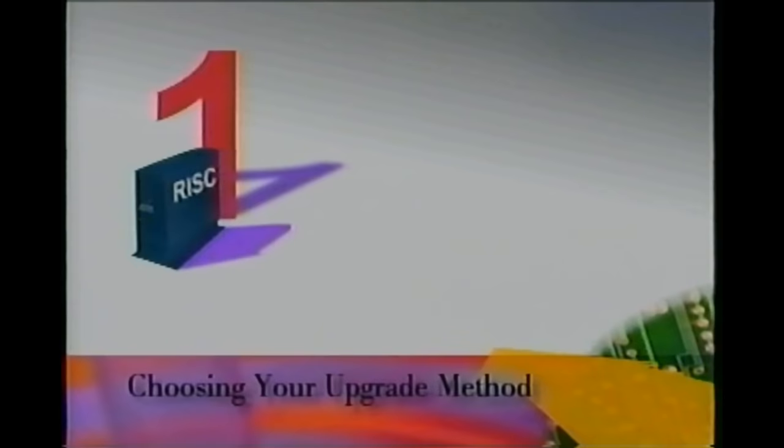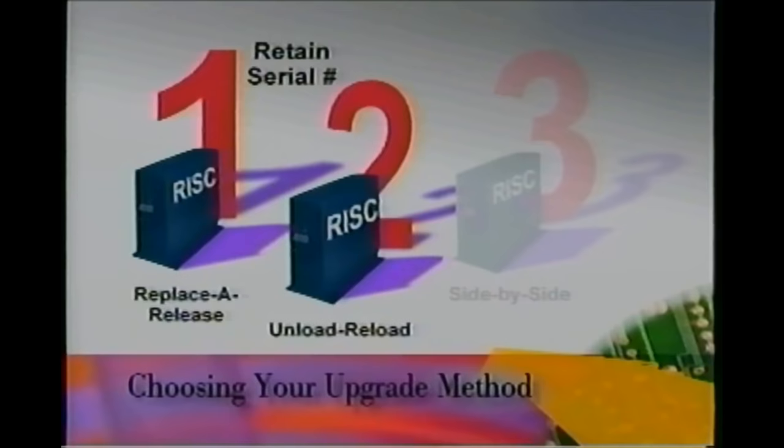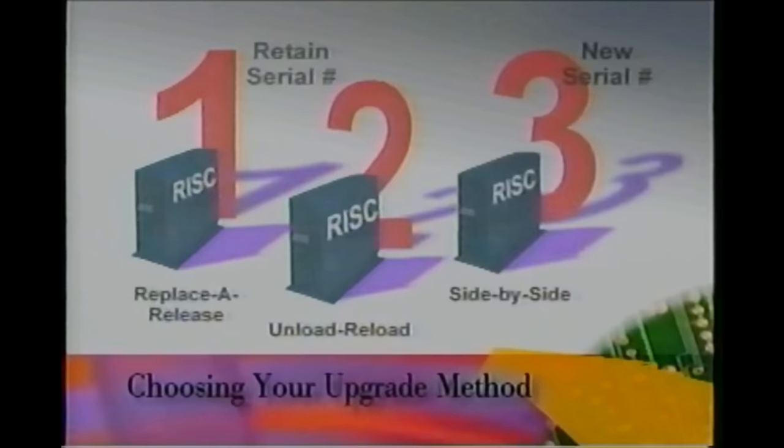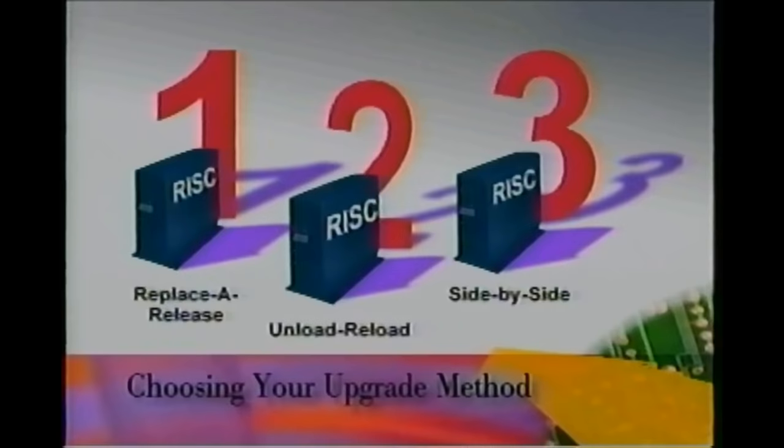Upgrading to RISC can be accomplished via one of three methods. One of the first two methods will be used for a typical upgrade and in the case where you wish to retain the serial number of your currently installed system. The side-by-side method is used when ordering a new system with a different serial number than your current system. Let's take a look at each one of these methods in more detail.